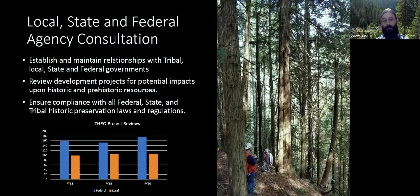In terms of project consultation, this chart shows that every year it's steadily increasing. I remember back when I started working in this field 10 or 11 years ago — for the Seminole Tribe of Florida's THPO office — there was actually a slow season around the holidays. Nowadays things never slow down. Roughly speaking, around 350 to 400 projects a year I review for potential impacts to historic and prehistoric resources, ensuring compliance with all federal, state, and tribal historic preservation laws and regulations.